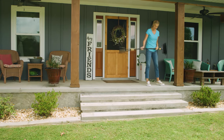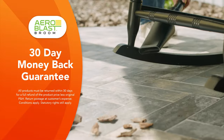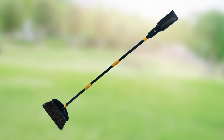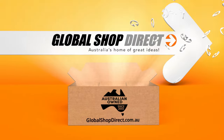You'll get the convenience of an outdoor broom with the ease of a cordless lightweight leaf blower, all in one. And it comes with Global Shop Direct's 30-day money-back guarantee. Aeroblast Broom is not available in any stores, so order yours now from Global Shop Direct!